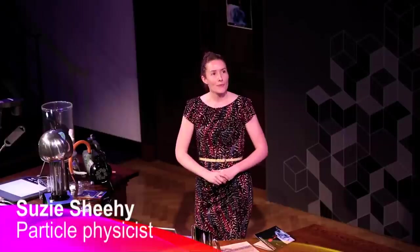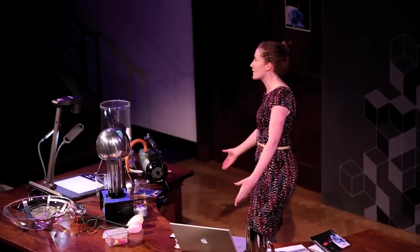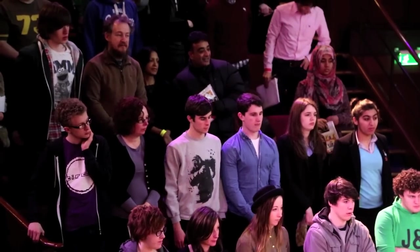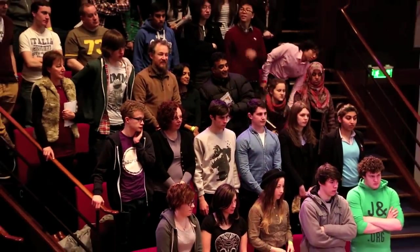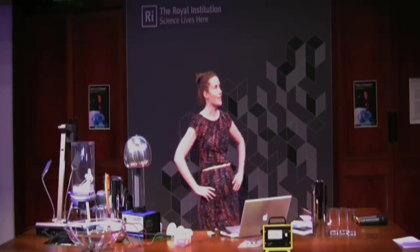It's a pleasure to be presenting today in the Faraday Theatre of the Royal Institution. Just to start with, I thought I might get you guys to all stand up because I have some questions for you. Remain standing if you've heard of a particle accelerator before. Remain standing if you've heard of a particle accelerator being used for something other than particle physics.